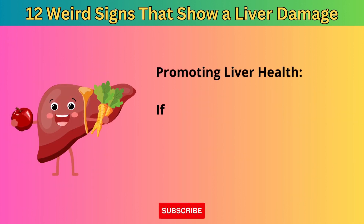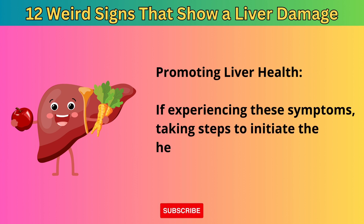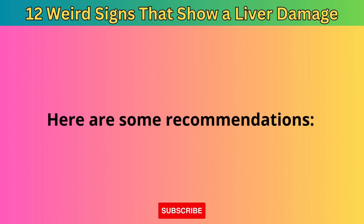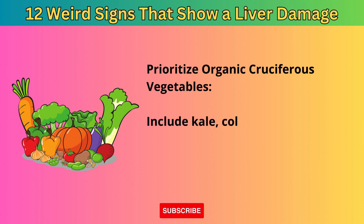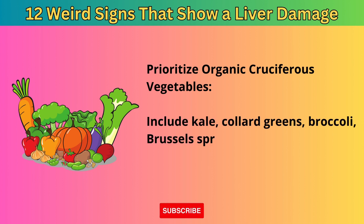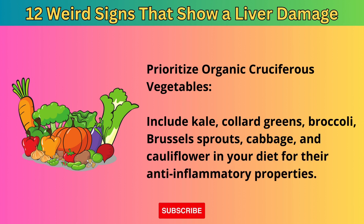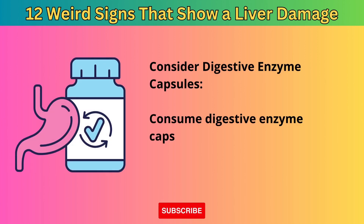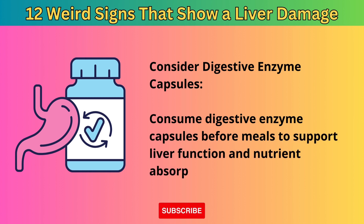If experiencing these symptoms, taking steps to initiate the healing process and protect the liver is crucial. Here are some recommendations: First, prioritize organic cruciferous vegetables — include kale, collard greens, broccoli, Brussels sprouts, cabbage, and cauliflower in your diet for their anti-inflammatory properties. Second, consider digestive enzyme capsules — consume them before meals to support liver function and nutrient absorption.